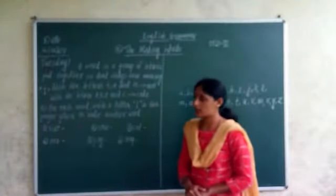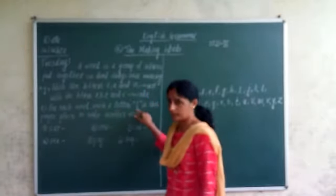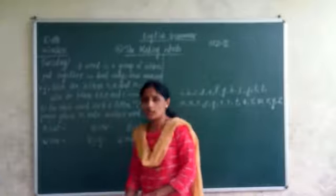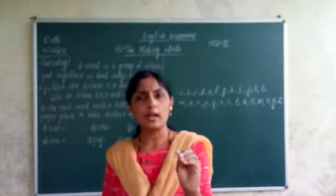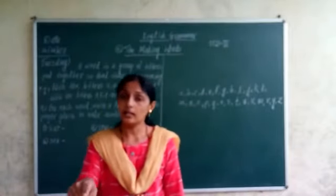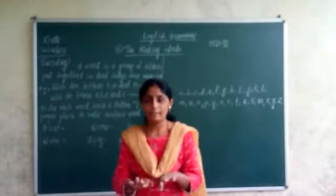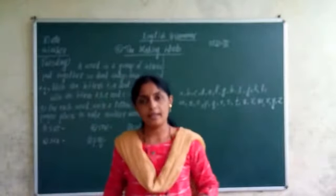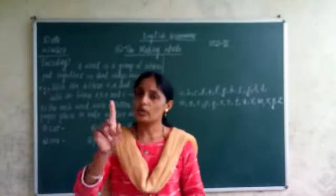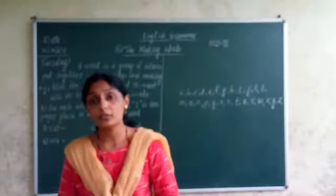Now your first question is: for each word, write the letter L in the proper place to make another word. Six words are given to you and in each word you have to add L. After adding L, that word is going to change totally and make a new meaningful word.